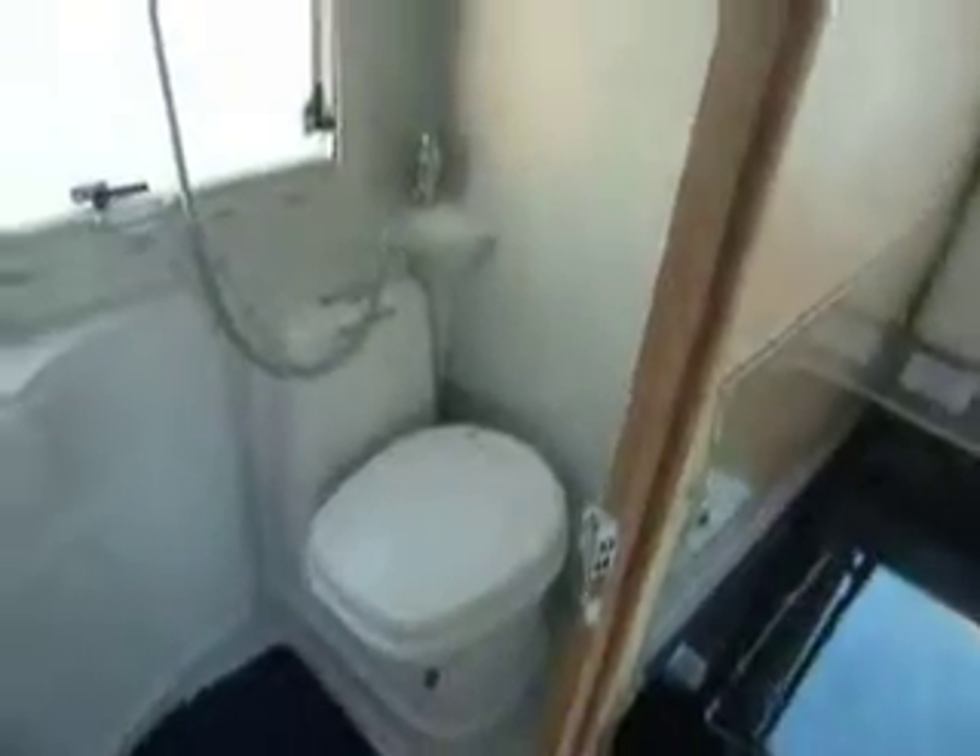Into the washroom — a nice one-piece vanity unit with your shower and your Thetford toilet. Very nice and very simple to use.